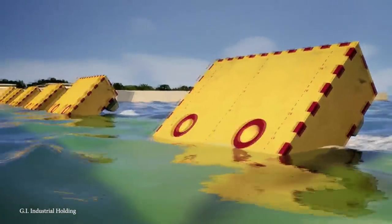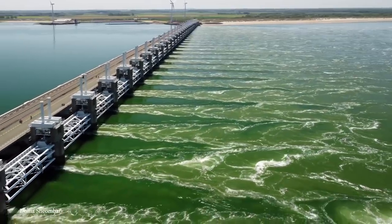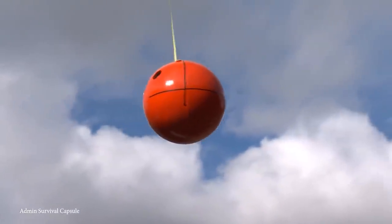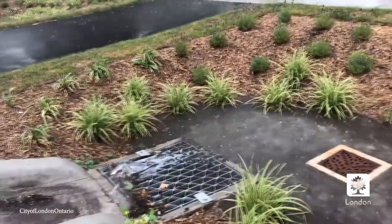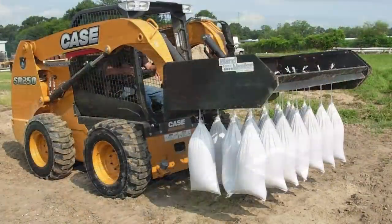Flooding can cause significant damage to property, which is why companies and municipalities use incredible devices to prevent the water from getting in. Join me as we take a look at 15 of the most amazing anti-flood inventions.